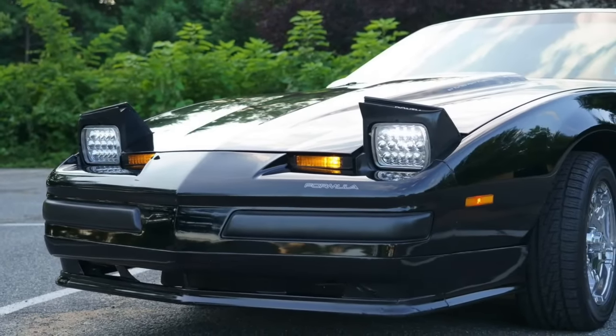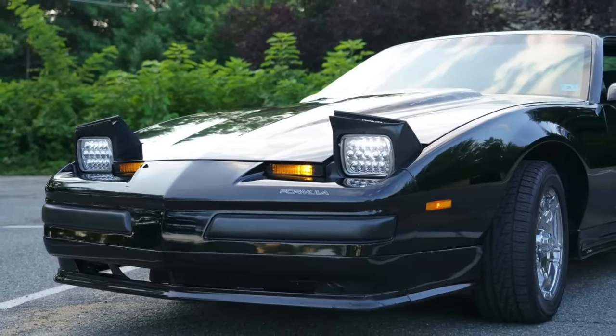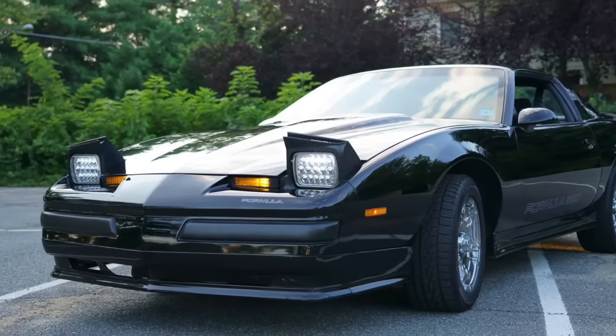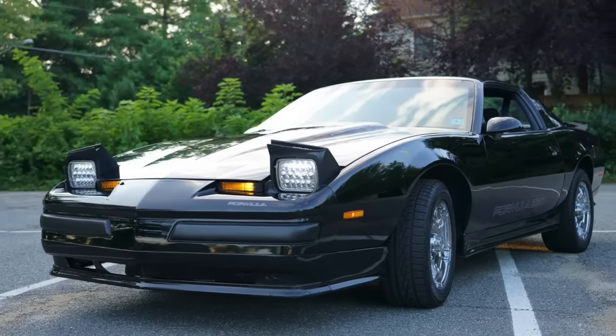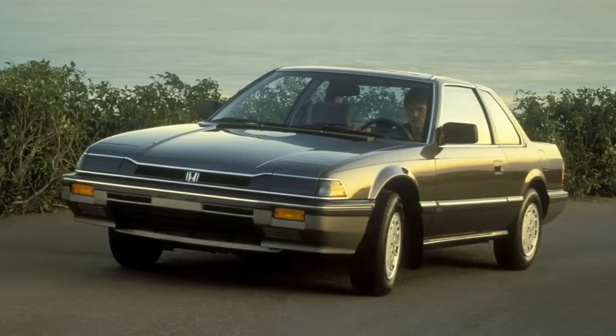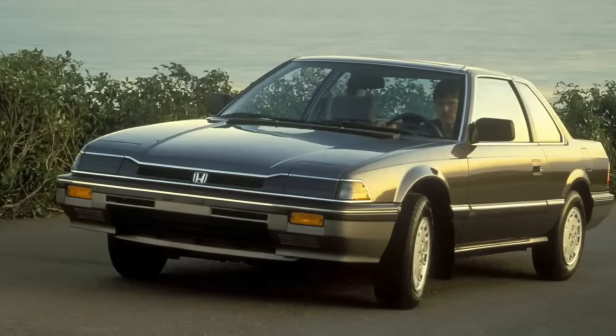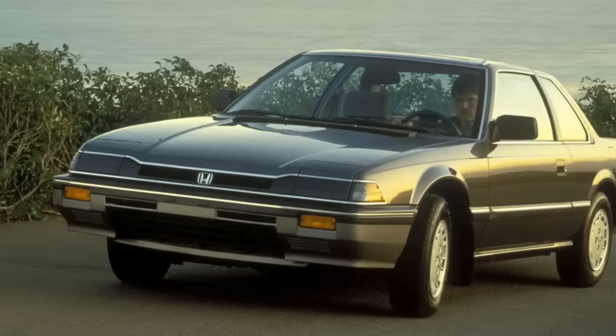These type of lights date back to the 1930s, but vehicle light regulations changed over time. And by the 1990s, the pop-up headlight was facing extinction due to safety issues. Because of this, manufacturers phased out this light configuration, which would disappear altogether in 2004.